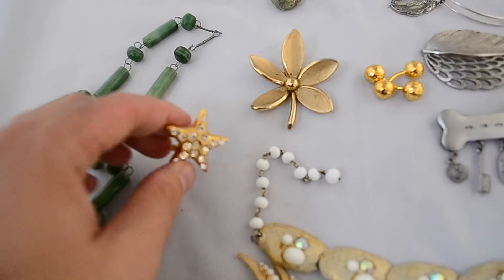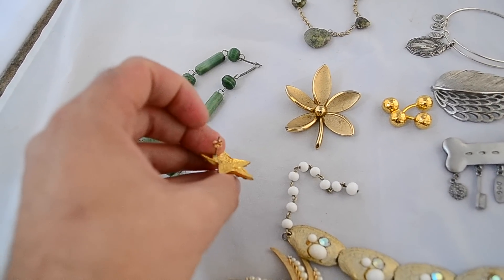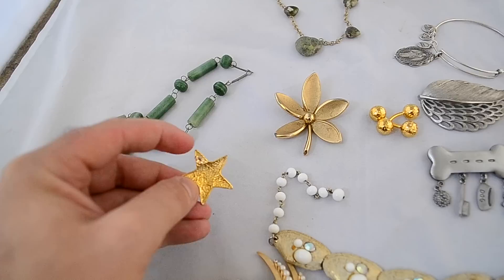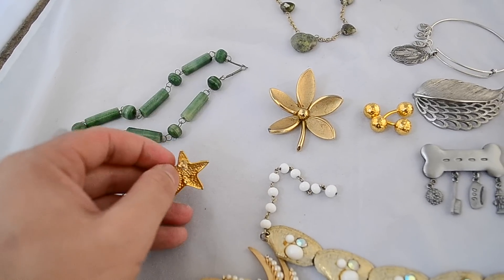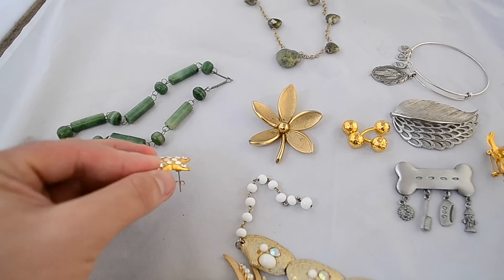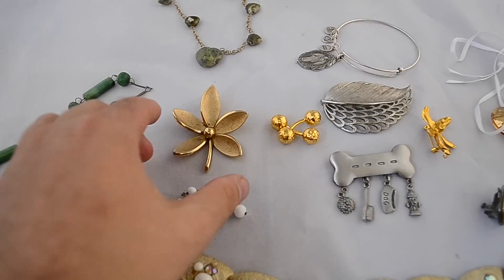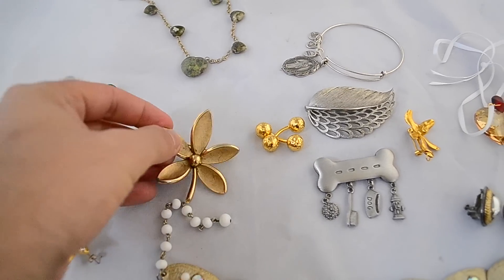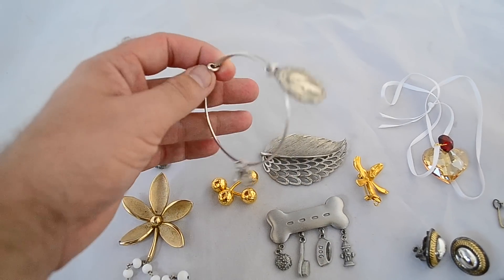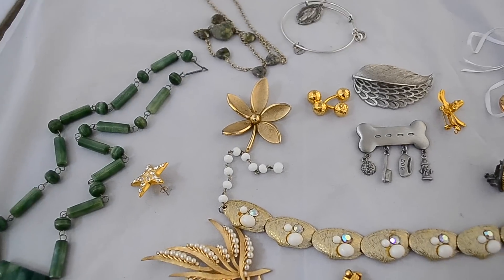Nice little carved piece there. This piece right here has a 14-karat gold back on it — just the butterfly. This was a quarter and I need 14-karat backs, so I always check costume jewelry because sometimes people put 14-karat backs on them. If you can get it for a quarter it's worth it — get enough of those and you'll get a decent amount of gold. There's another Trafari, here's a stone heart piece, another Alex and Annie bracelet — just some decent little costume jewelry pickups.